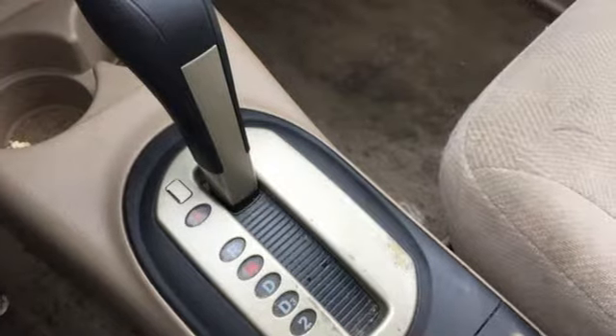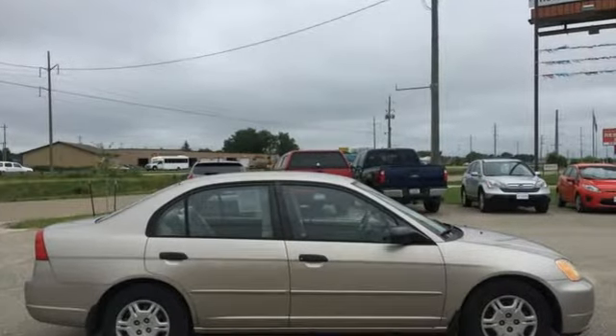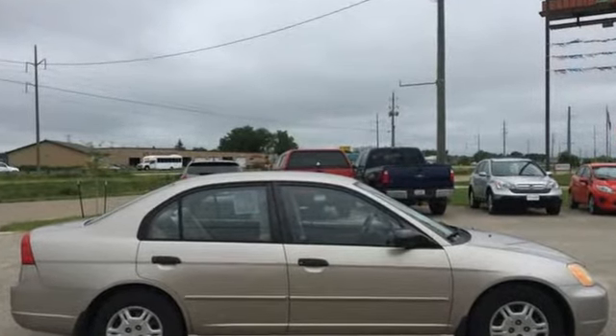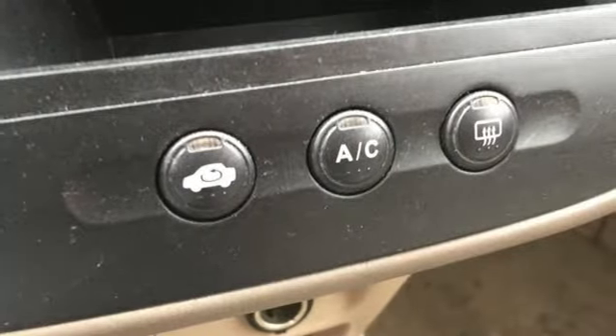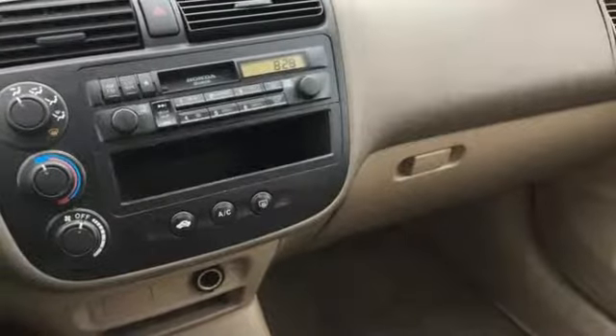AM FM stereo, power windows, manual tilting steering column, power mirrors, air conditioning, automatic transmission, gas pressurized shocks, and I4 engine.